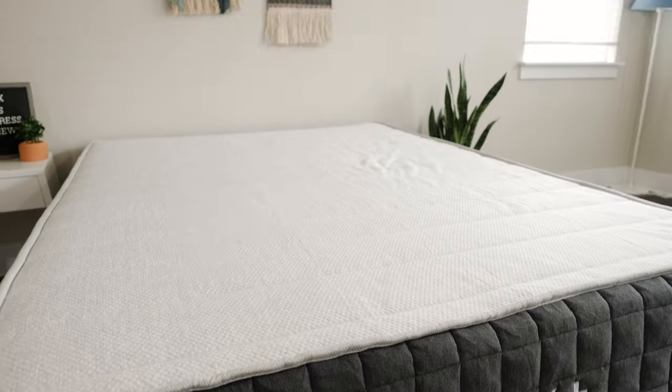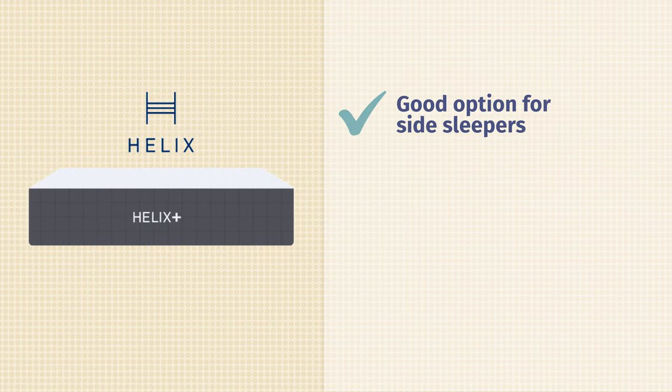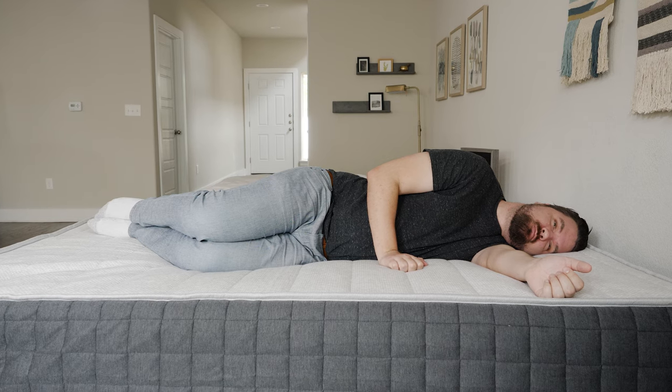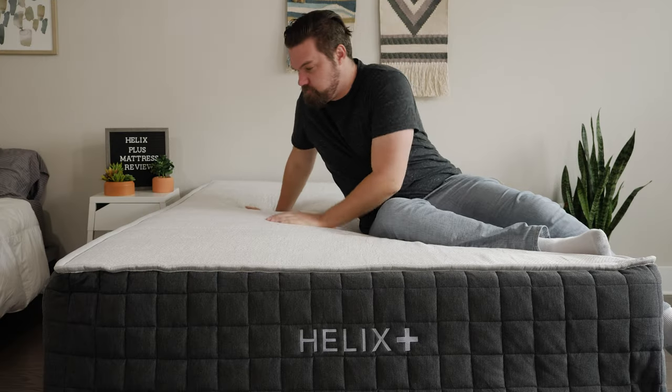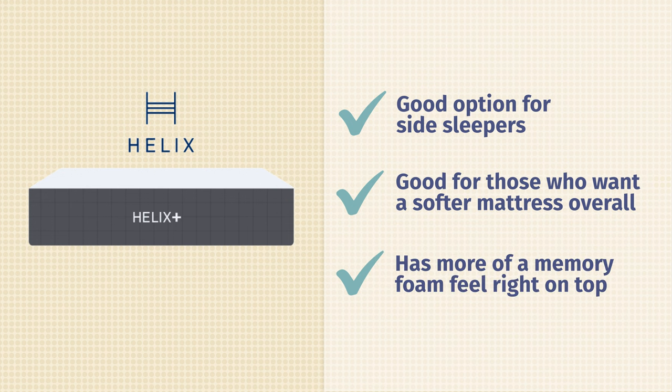Who should get the Helix Plus mattress? First off, it's definitely a better option for heavier side sleepers — it is the softer mattress of the two and you should feel better pressure relief on your shoulders and your hips. Also the better option if you just want something softer overall and want some more give to your mattress. Last but not least, if you like more of a memory foam feel right on top of your mattress, you do get that with the Helix Plus.